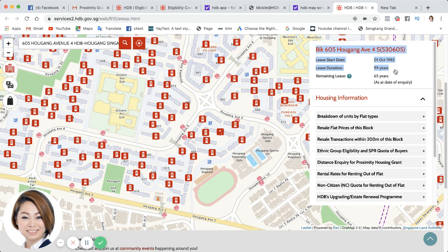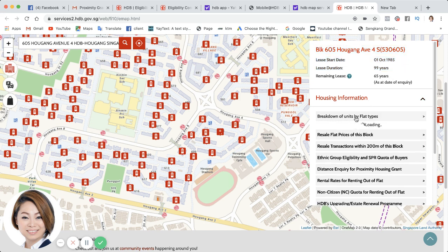The lease duration is 99 years and the remaining lease is 65 years. This is important to buyers who would like to check if they're eligible for a loan and for CPF utilization. And besides this important thing, we also want to know what is the breakdown.